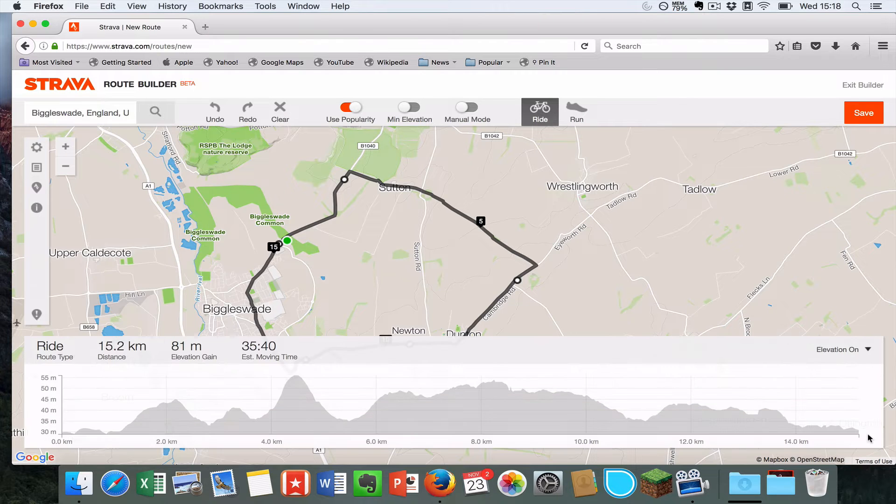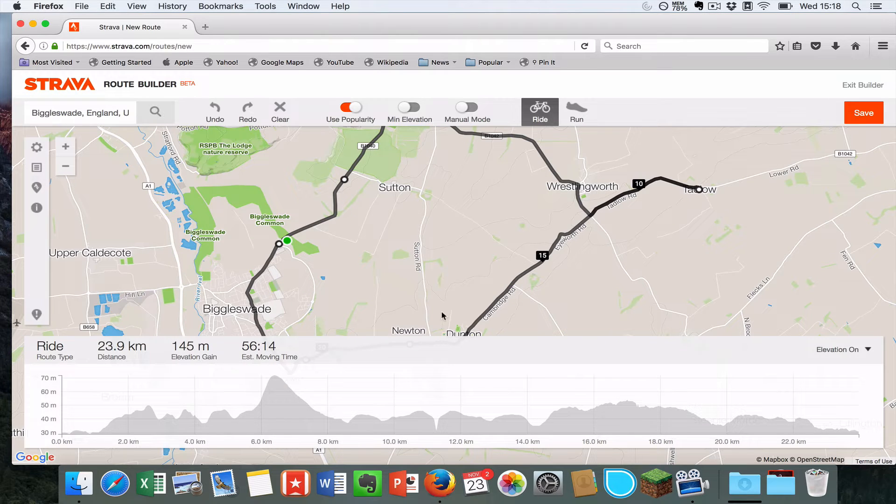In the bottom right-hand corner here you can have a look at the elevation for the route. You can change that around and see it update as you move the dots around.